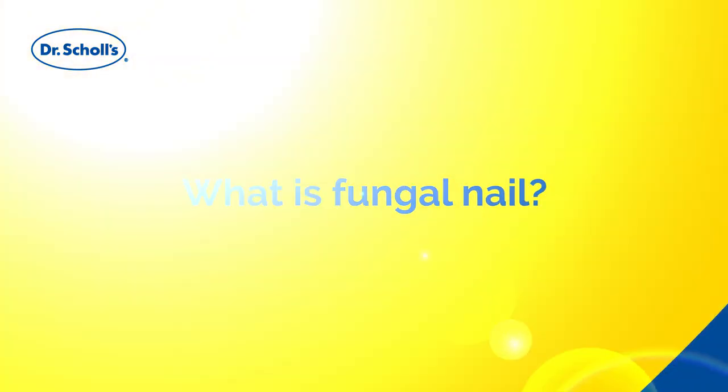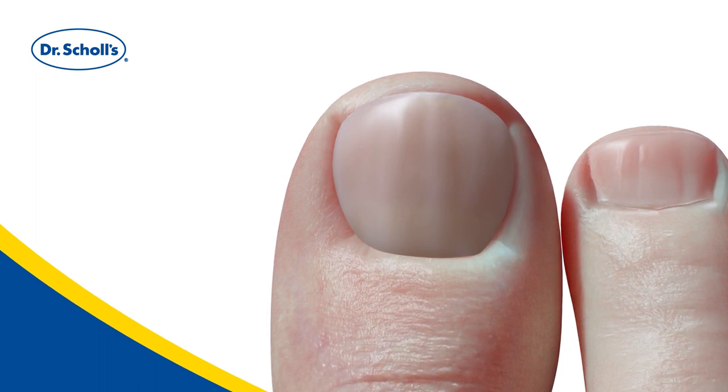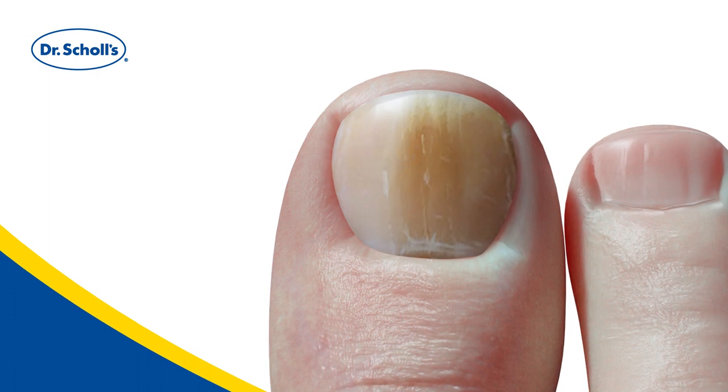What is fungal nail? Fungal nail is a common condition that can make nails yellowed, brittle, and unsightly, leaving people feeling self-conscious and embarrassed.